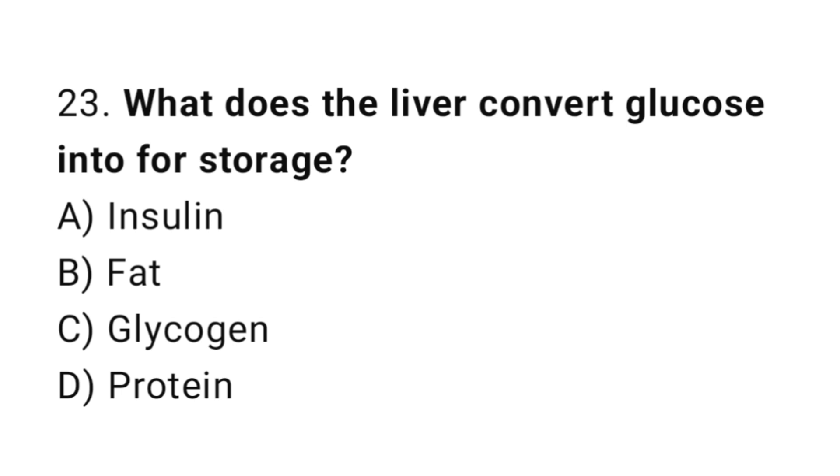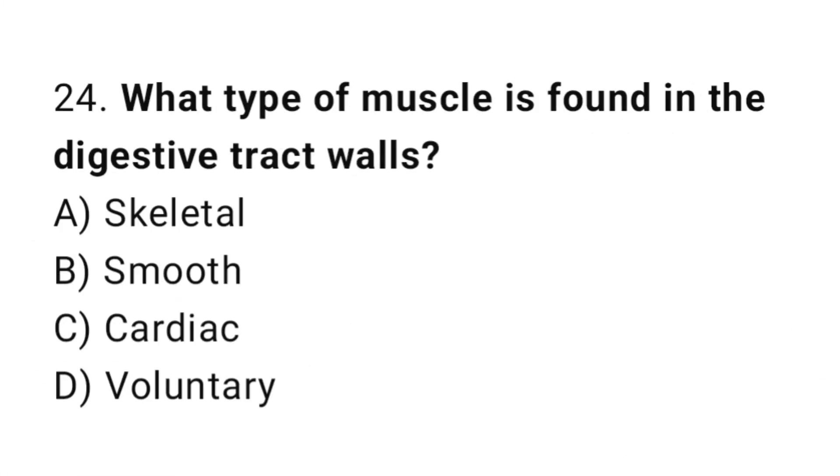Question number 23: What does the liver convert glucose into for storage? The correct answer is C: Glycogen. Question number 24: What type of muscle is found in the digestive tract walls? The correct answer is B: Smooth.